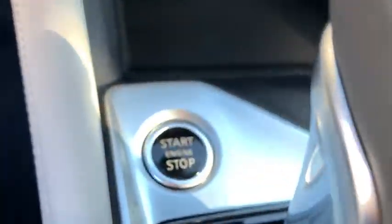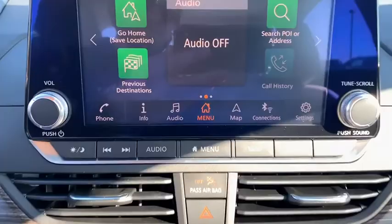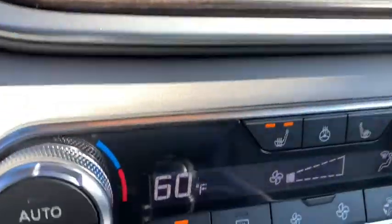Keyless entry, front-wheel drive, compass, trip computer, fog lights, electronic stability control, clock, tachometer, engine immobilizer, radio data system, power rear window sunshade, leather shift knob.